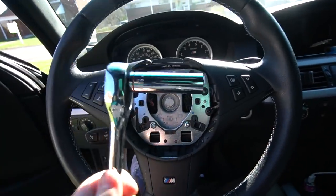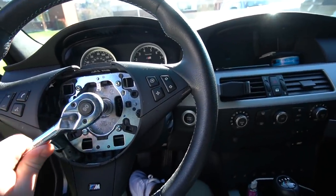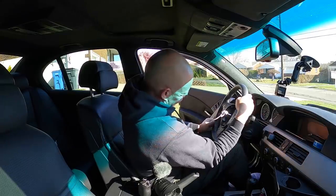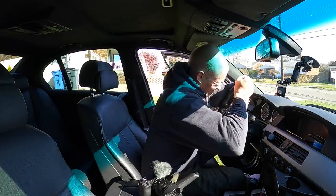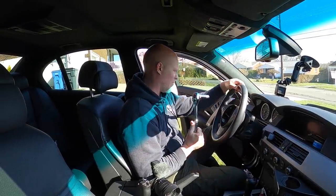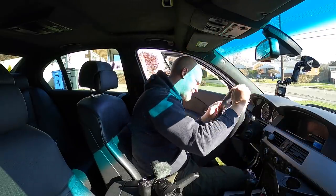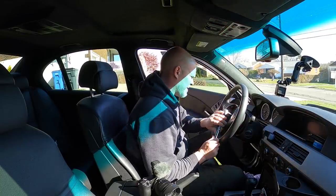I'm using a 5/8s — what I should probably have is a deep socket or an extension. I'm trying to hold the steering wheel at the same time because I don't want to break the steering lock, so I can't really use both hands on the ratchet. Man, this bolt is on there — holy crap.